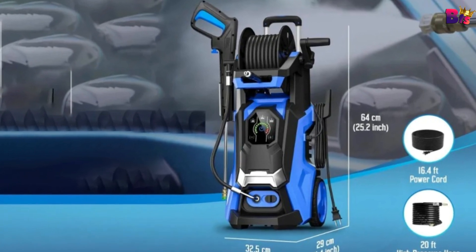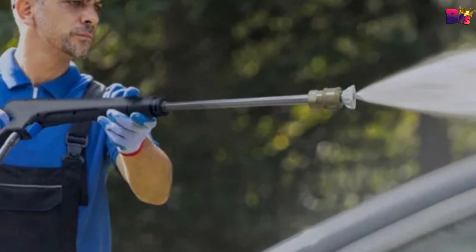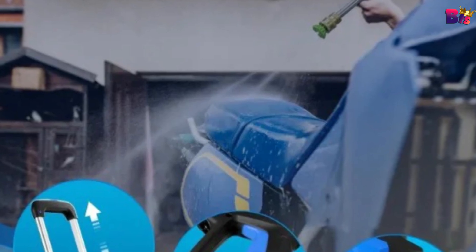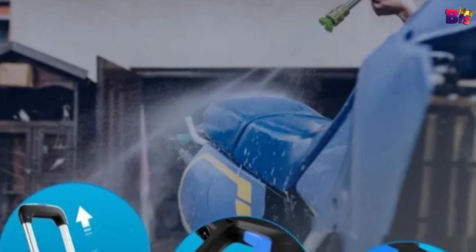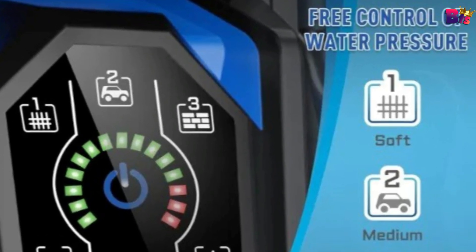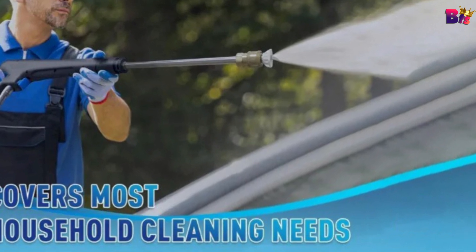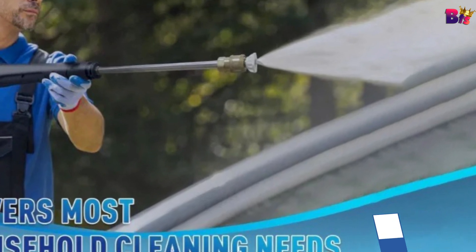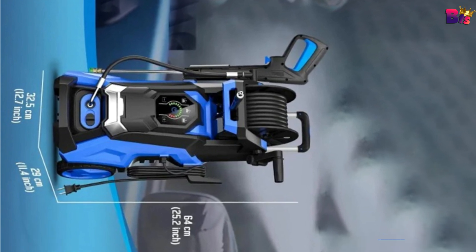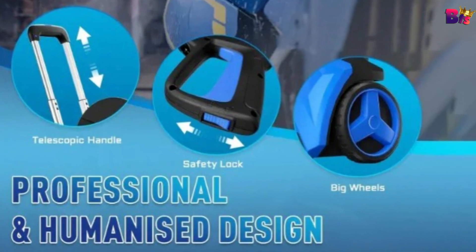There's also a 500-milliliter foam cannon to make those soapy deep cleans a breeze. Comfort and convenience are key — that's why Canon upgraded to a telescopic aluminum handle. It's adjustable, so it's perfect for users of any height. And with large wheels, moving it around is a piece of cake. The Canon Power Pressure Washer is a game changer in home cleaning, whether you're sprucing up your outdoor space or tackling those tough stains.